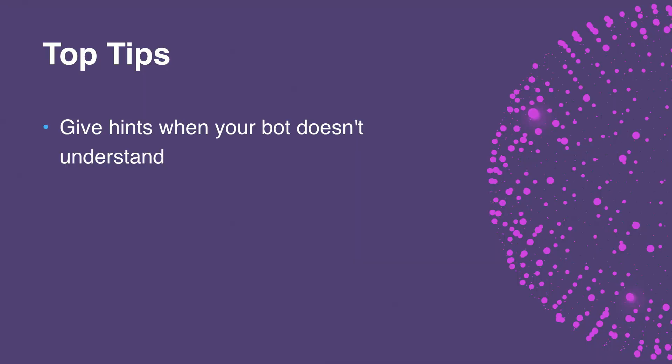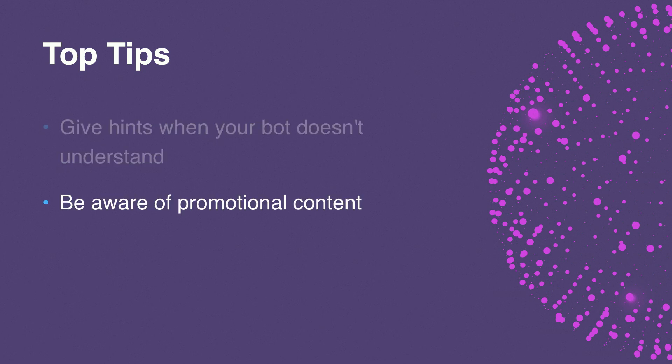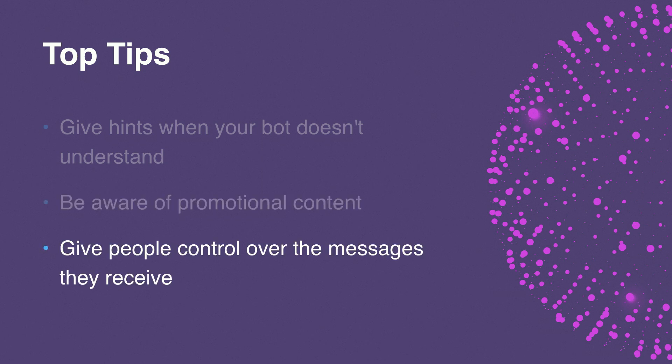It's possible that you may run into other issues that I haven't yet addressed, so for the latest information, please check out the Facebook for Developers website. Now, here are some of the most impactful things you can do to get your bot through review and launch it smoothly. First, give hints — don't ignore people when they write something that your bot doesn't understand; make suggestions and guide them back onto the right track. Be aware of where we allow and don't allow promotional content. Finally, giving the option to unsubscribe or receive fewer messages means that people won't have to receive messages they don't want, and will be less likely to report your bot.